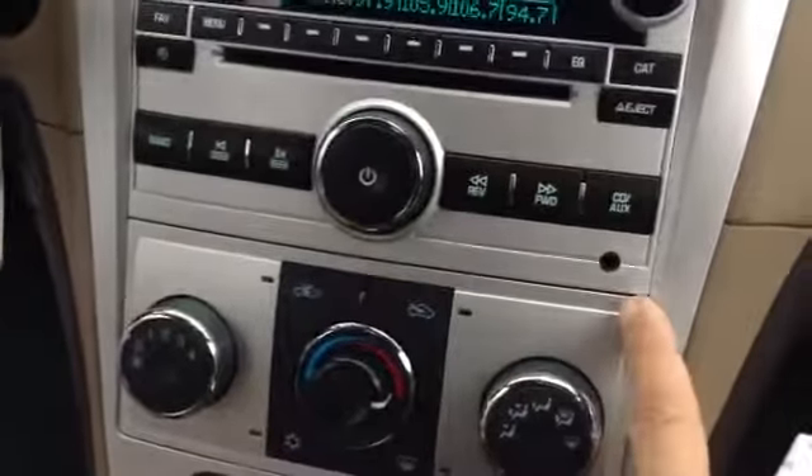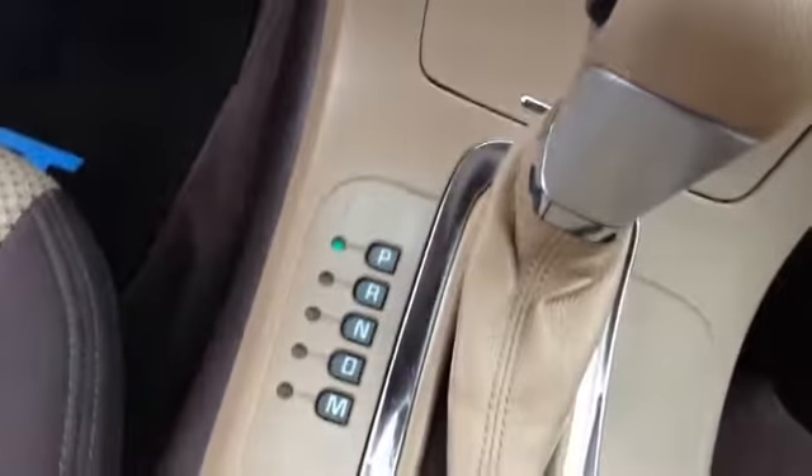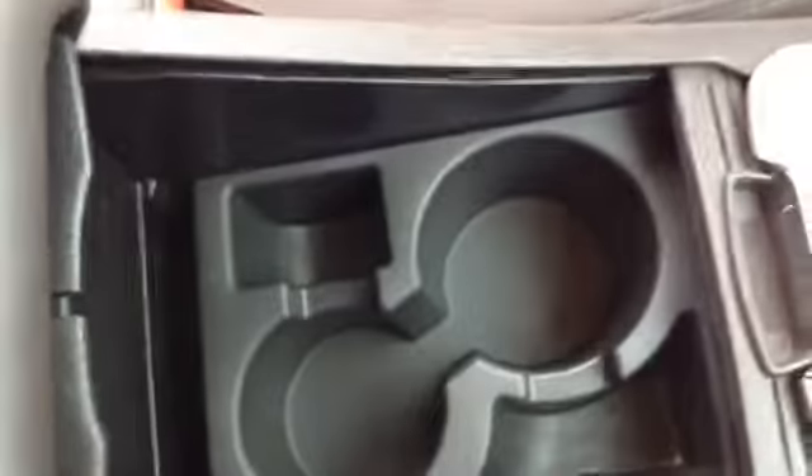AM/FM/CD with auxiliary input. Heat controls, hazards, traction control. Automatic transmission with manual mode — tap up, tap down. Center console with cup holders and armrest storage. Seat on the driver's side is once again two-tone. The vehicle is in excellent shape for the year and the mileage.